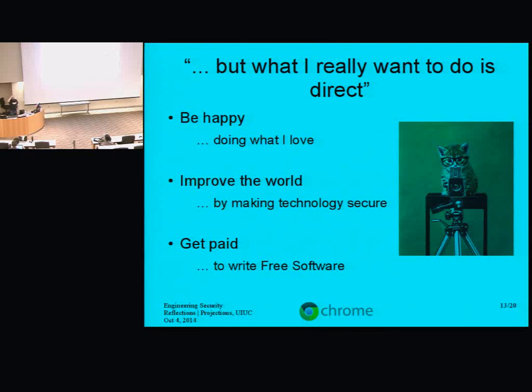I picked some really specific goals for myself early on. They moved around a bit, but I kept edging my career closer and closer to: I want to be happy, improve the world, and get paid — and the 'get paid' part is really part of the 'be happy' bit, since if I'm starving to death I'm not too happy about it. If I spend all my time working on stuff I love doing, there's not much conflict there.